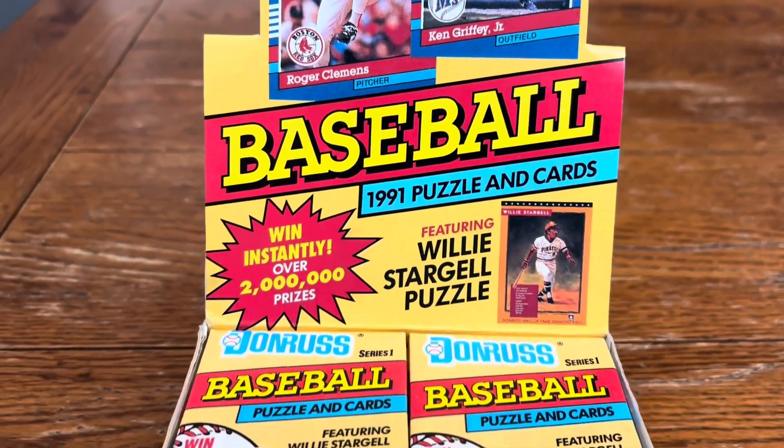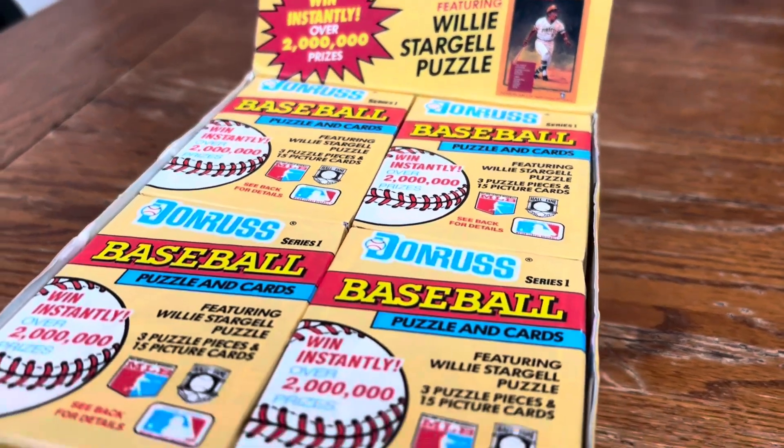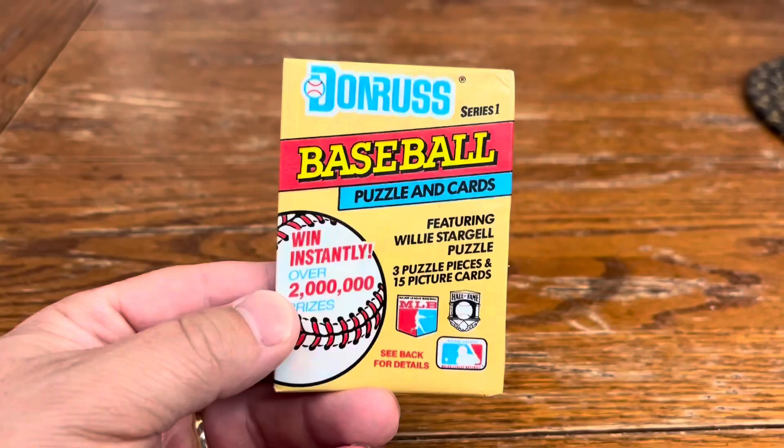Alright boys and girls, today we've got 1991 Donruss Series 1. Let's see what's in this waxy pack of cards.